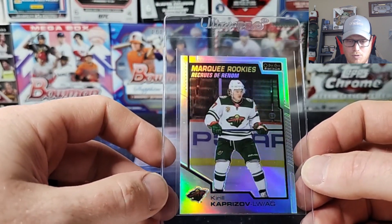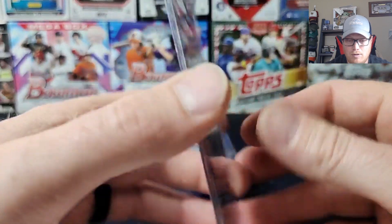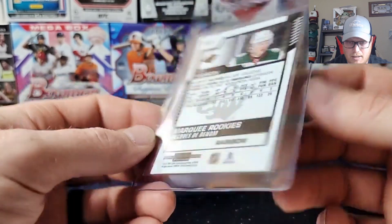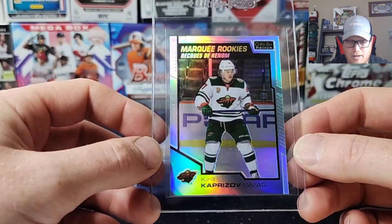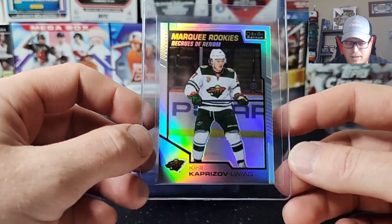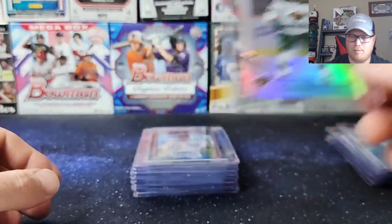This is the 2020 O-Pee-Chee Platinum Kaprizov Rainbow. He continues to just keep excelling — just crushing for the Wild. I'm hoping he has another big year next year, and if this can hit a 10, that will probably be going right to the PC. I really like that card. Picked this one up raw.